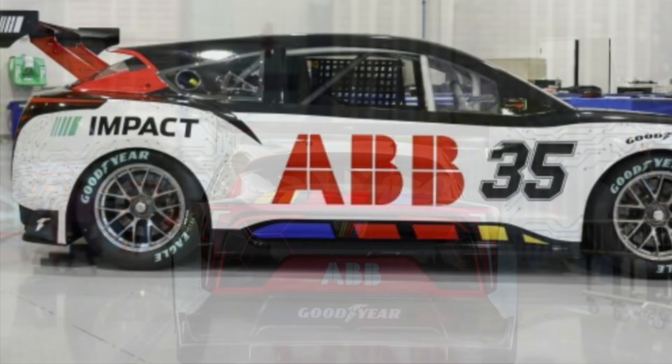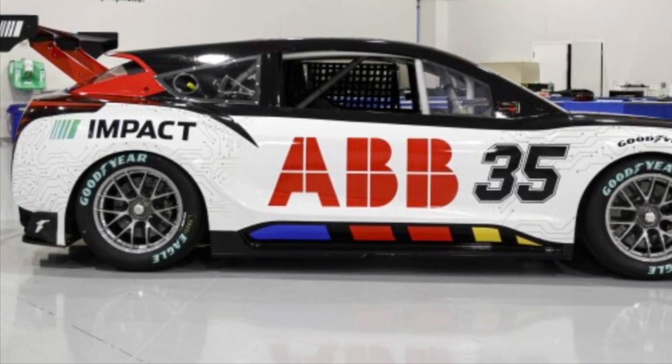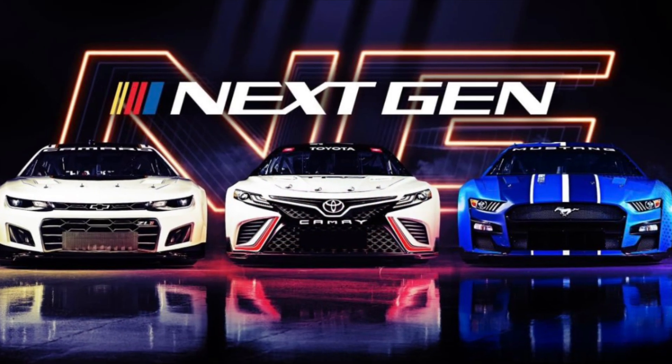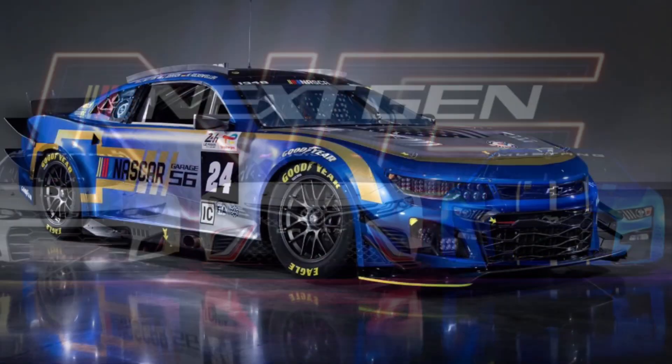This prototype was built with input from Ford, Chevy, and Toyota. It was constructed by the same engineers who designed the next-gen car that debuted back in 2022 and the Garage 56 car that raced at Le Mans in 2023.